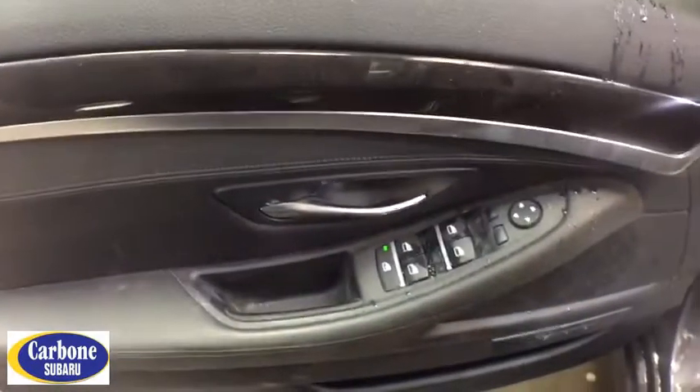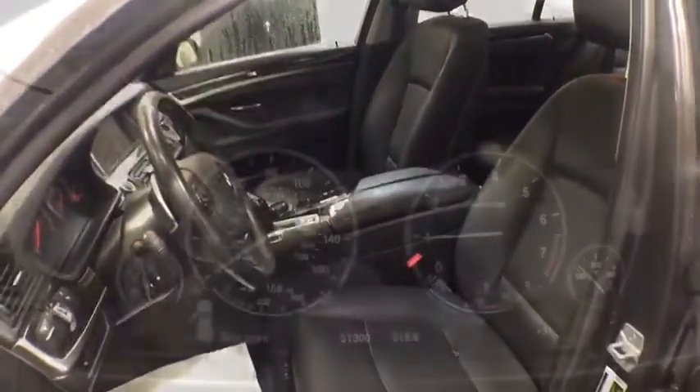Power steering, keyless start, ABS four-wheel, front floor mat, cruise control, four-wheel disc brakes, auto-off headlights, AM-FM stereo radio, universal garage door opener, premium sound system.